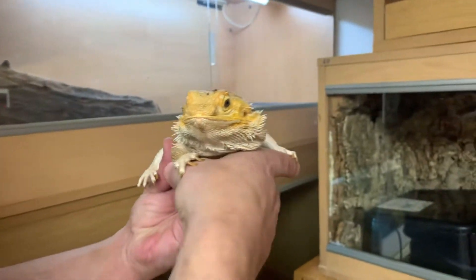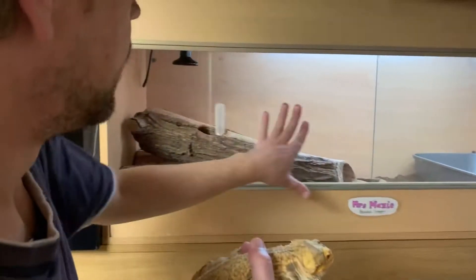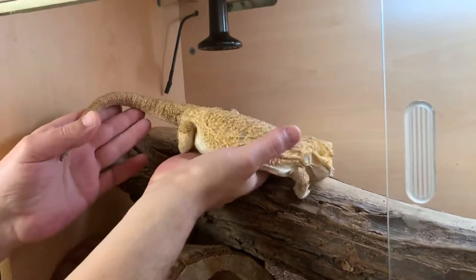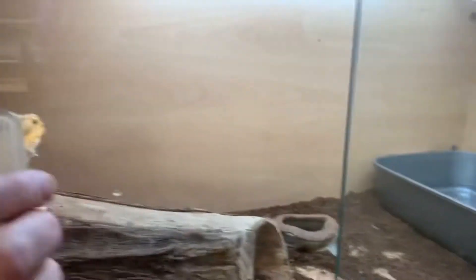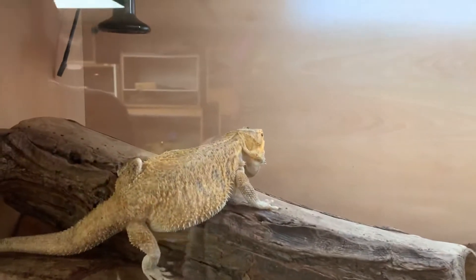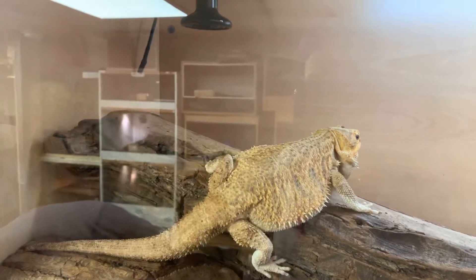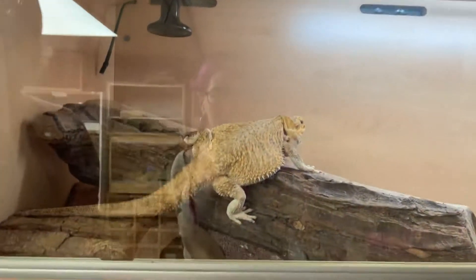She looks like a little Pokémon or something. No, I'm not going back in. Now she's got a clean water bowl. She's got a nice big water bowl so she can fit in it, as she proved when we found her laid out in it.